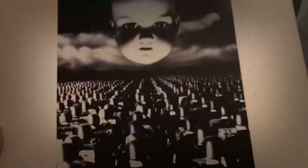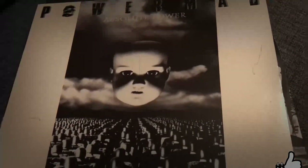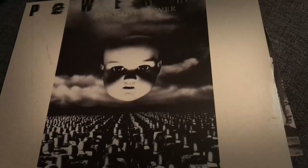Anyhow, Absolute Power is a great record, so you really have to check it out if you're unfamiliar with it. Fans of bands like Metallica, Flotsam and Jetsam, Testament, Metal Church, Sanctuary and bands like that will certainly enjoy this one. So let's check out another album now from The Vault.